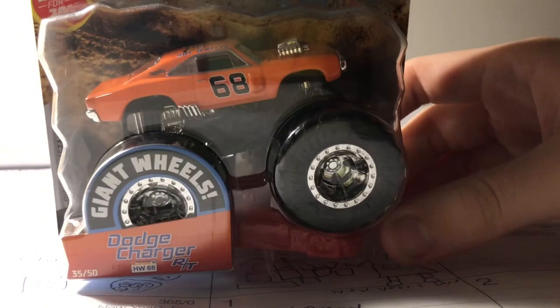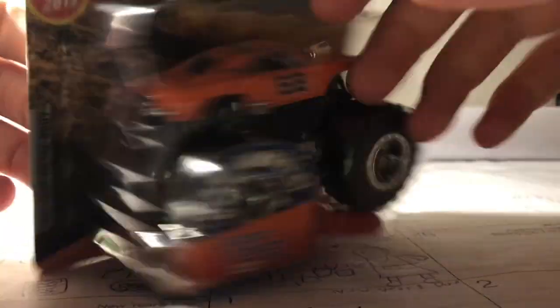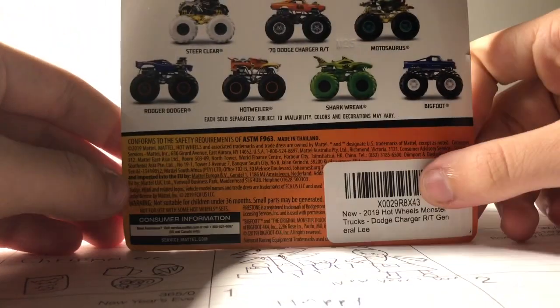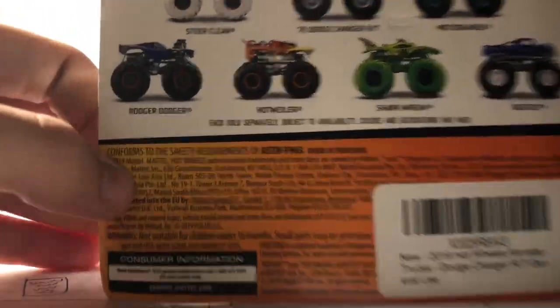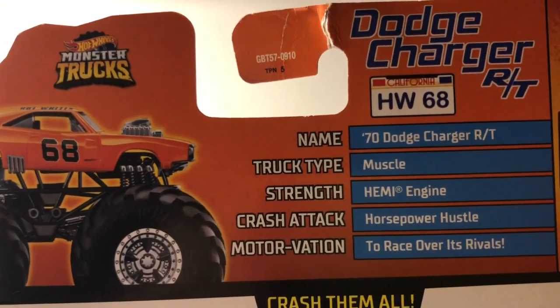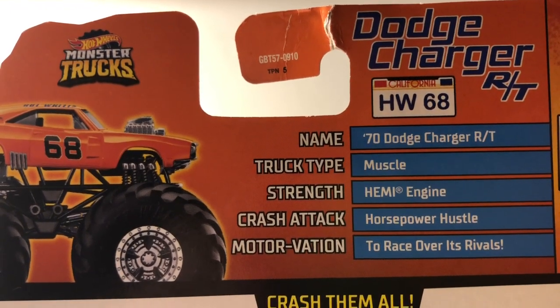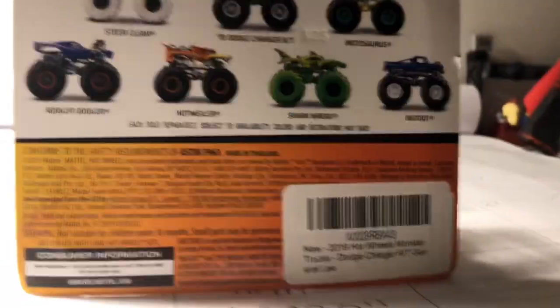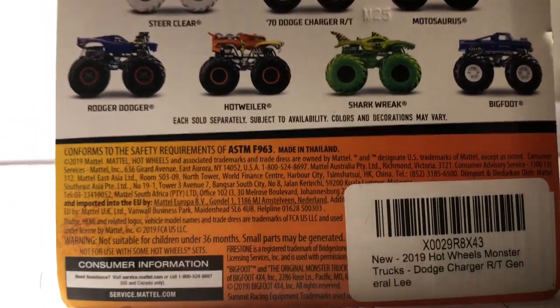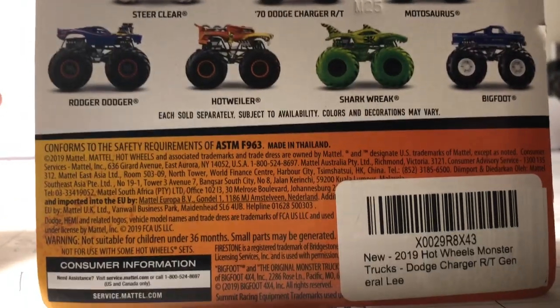The next one I'll be opening is the Dodge Charger RT. This is a general leaf form, number 35 of 50. Here's the back — the stats: name 1970 Dodge Charger RT, truck type muscle, strength Hemi engine, country tech horsepower hustle, motivation to race over its rivals. I like that motivation — to race over its rivals, because what race car doesn't want to race the titles?